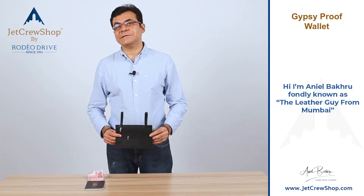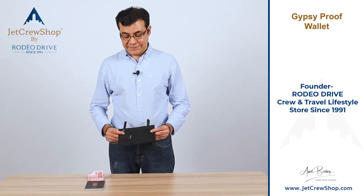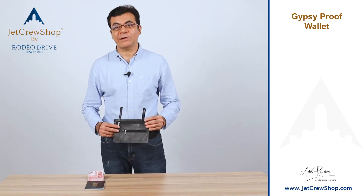When we travel, we are afraid of pickpocketers in subways, metros, or gypsies. Believe it or not, we have a humorous name — no offense to the Italians — we call this a Rome Gypsy Proof Wallet.